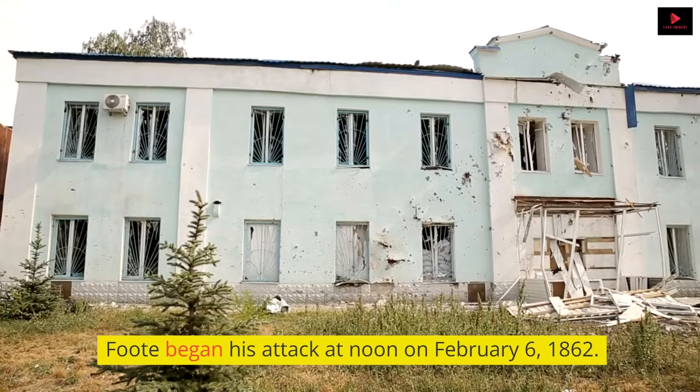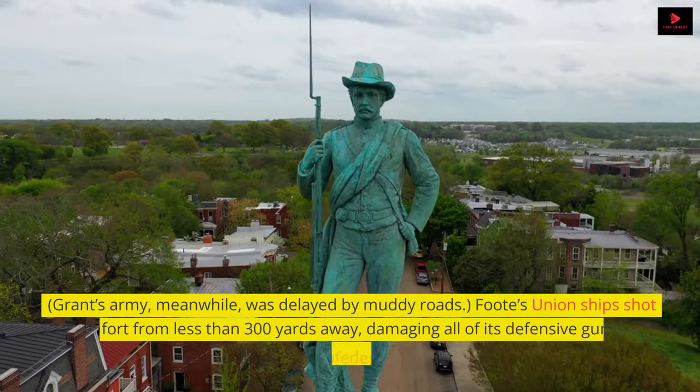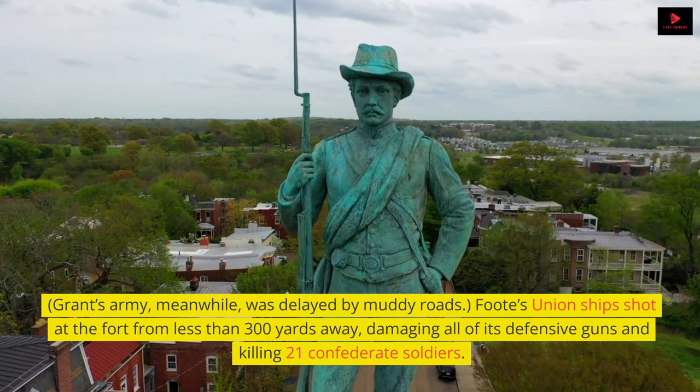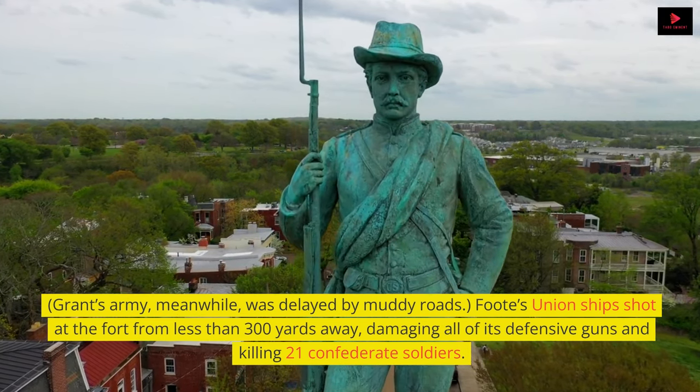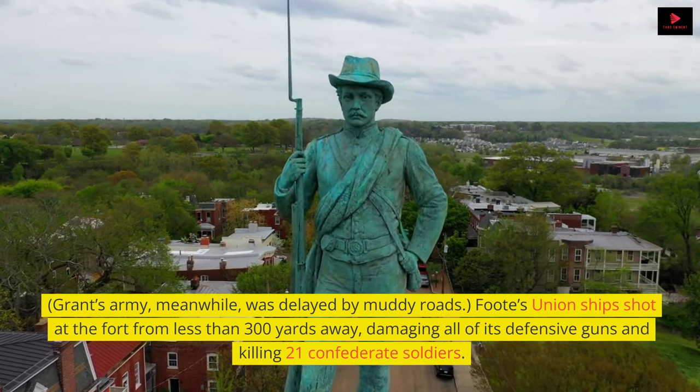Foote began his attack at noon on February 6, 1862. Grant's army, meanwhile, was delayed by muddy roads. Foote's Union ships shot at the fort from less than 300 yards away, damaging all of its defensive guns and killing 21 Confederate soldiers.